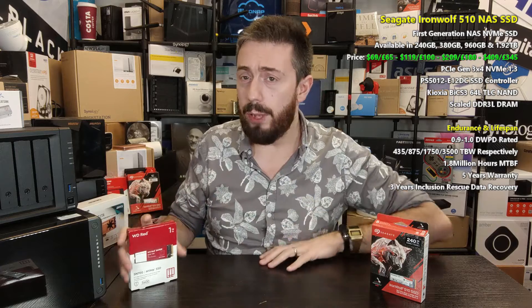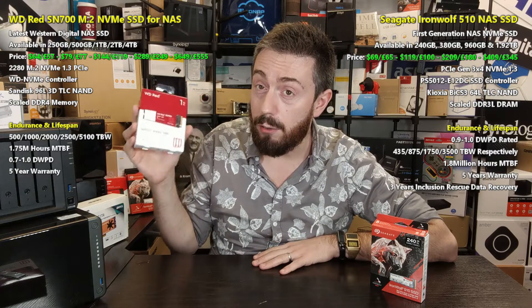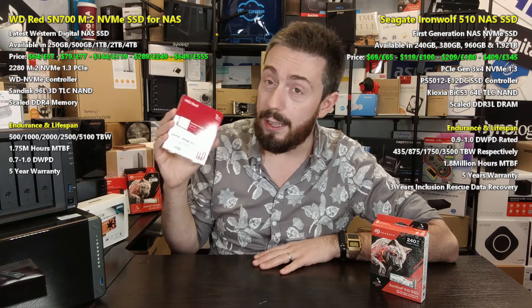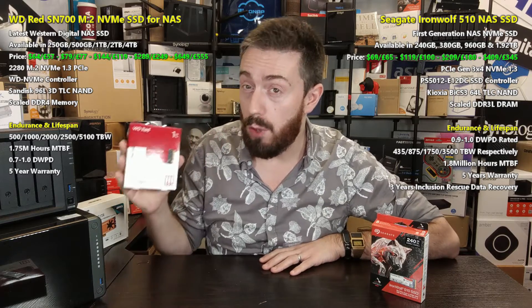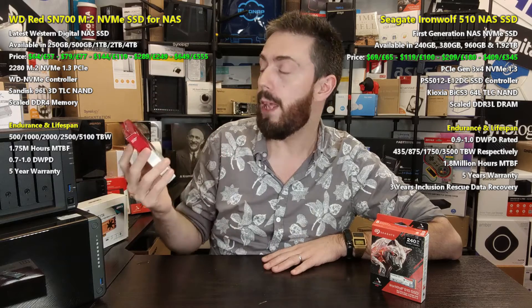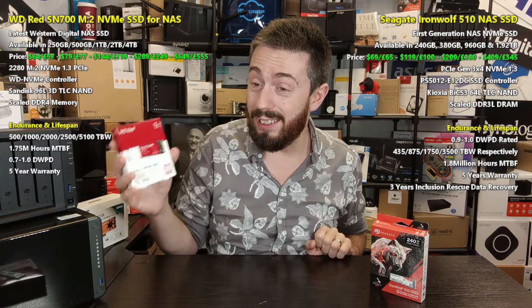The WD Red SN700 is a much more advanced, modern drive. It uses WD's own latest-generation in-house NVMe controller, is also PCIe Gen 3 x4, and arrives with 96-layer Sandisk 3D TLC NAND — higher layer density generally means better performance across multiple parameters. It uses NVMe revision 1.3 as well. Drive writes per day range from 0.7 DWPD on the larger 2TB and 4TB capacities, up to 1.0 DWPD on the 250GB, 500GB, and 1TB models — five capacities in total.